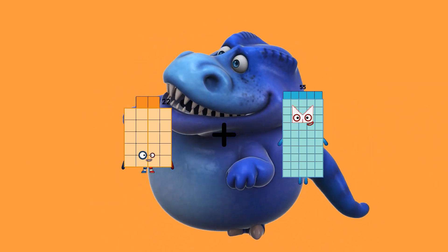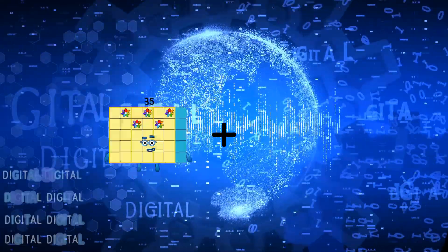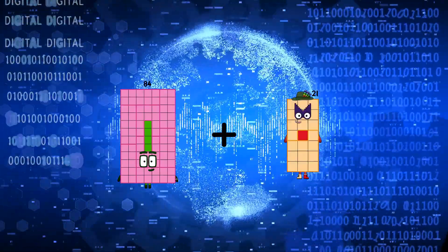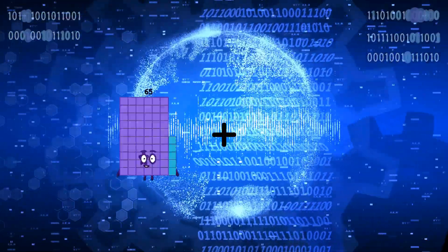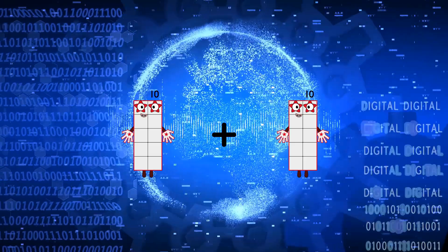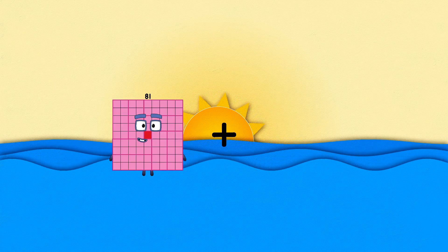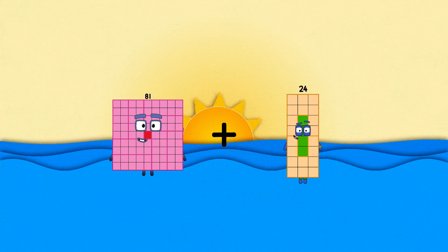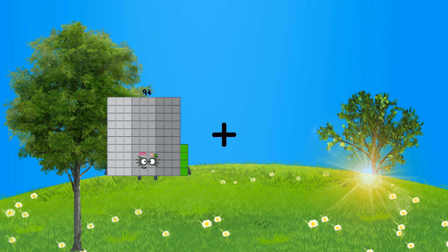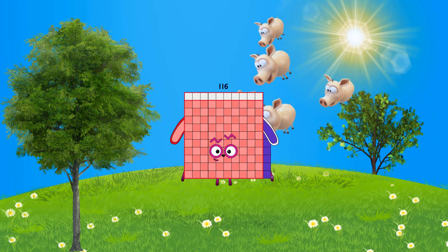22 plus 57 equals 79. 84 plus 21 equals 105. 94 plus 22 equals 115.